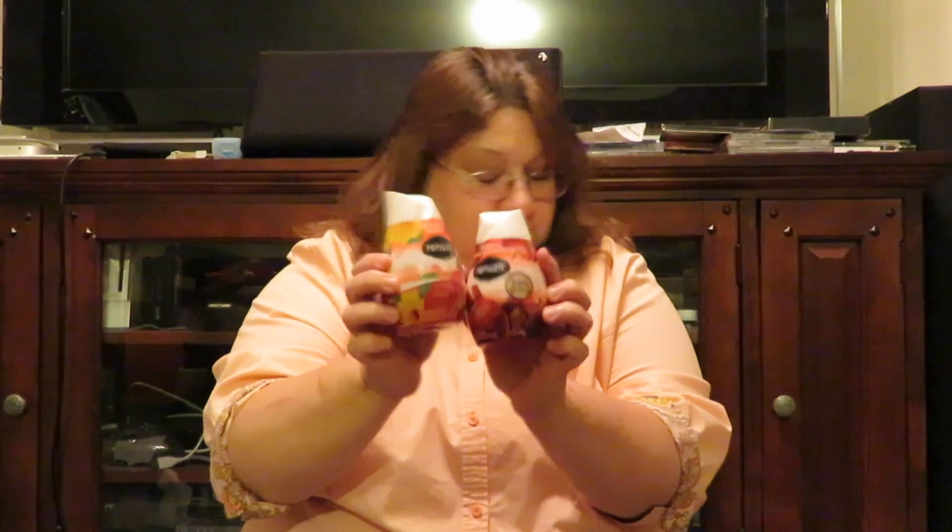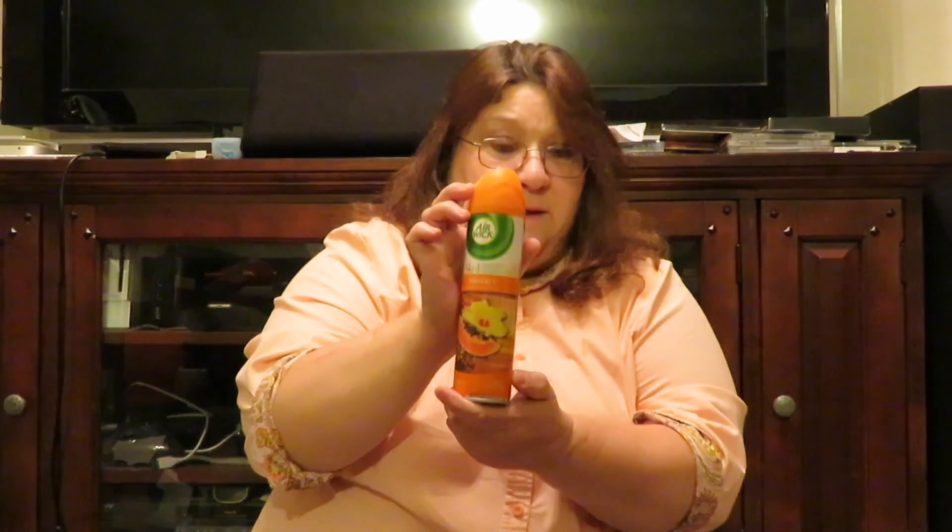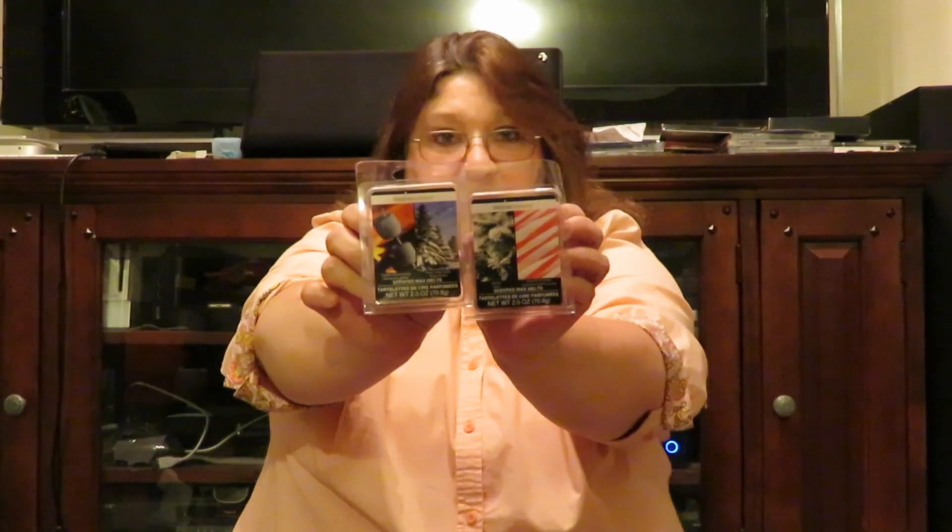And I got a fresh blueberry pie Pillsbury candle — it's a candle, smells so good. I got two Renews It air fresheners, just room fresheners. I got another can of Airwick room spray. Oh, I got two wax melts — these are for me. I got the Balsam and the Peppermint, and the Toasted Marshmallow and Fresh Fallen Snow. I have a burner I can burn these in.